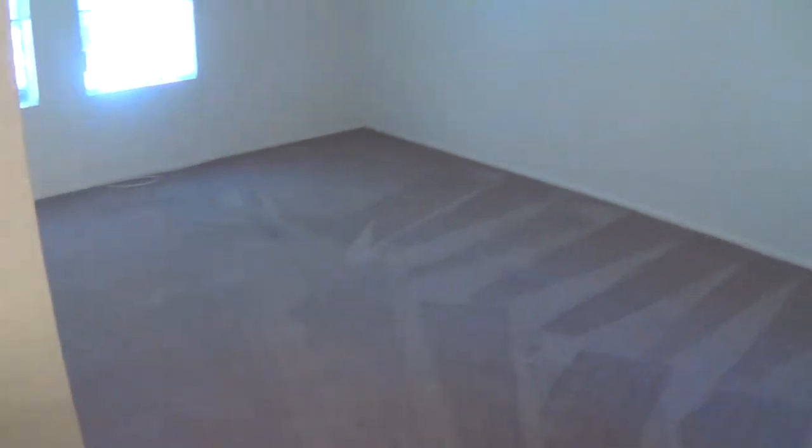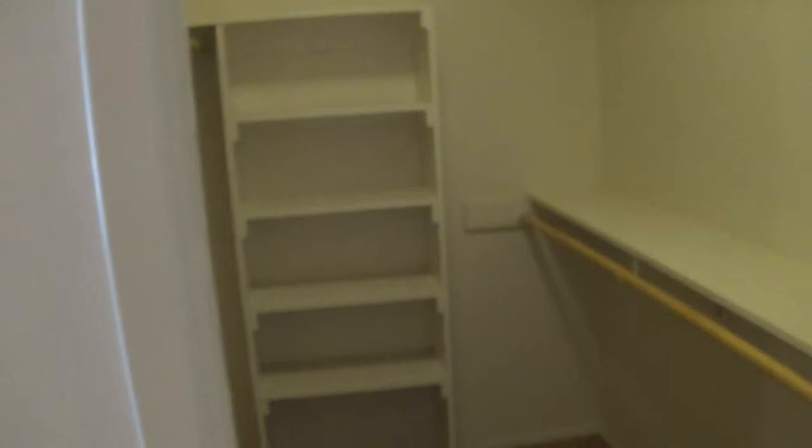We'll come into the master bedroom — all of our two bedroom, two baths are just simply amazing. Huge walk-in closets — sorry, I forgot to turn the light on — tons of built-in space.